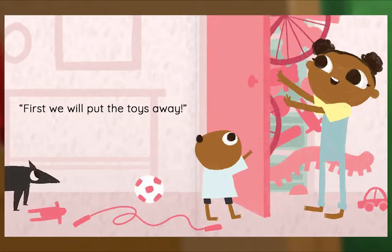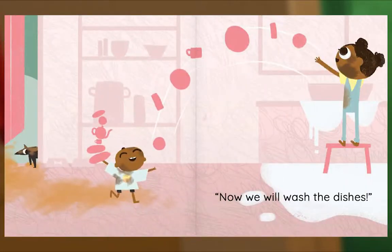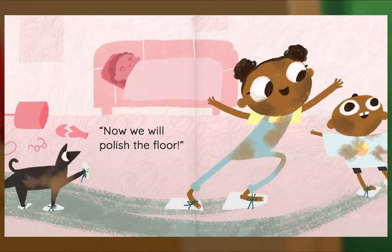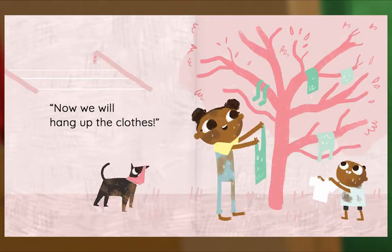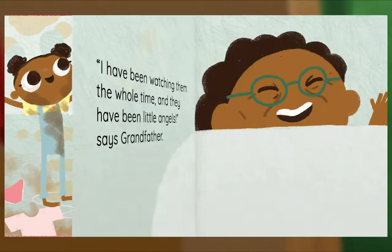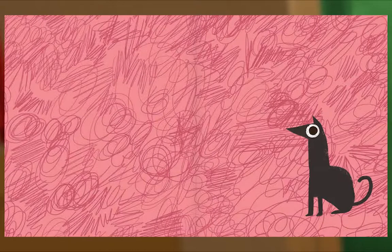But Papa and Mama will be so proud. Let me show you how much fun we will have, says Keisha. First, we will put the toys away. Now, we will sweep the porch. Now, we will wash the dishes. Now, we will wash the windows. Now, we will polish the floor. Now, we will wash the clothes. Now, we will hang up the clothes. Surprise! I have been watching them the whole time, and they have been little angels, says Grandfather. The end.